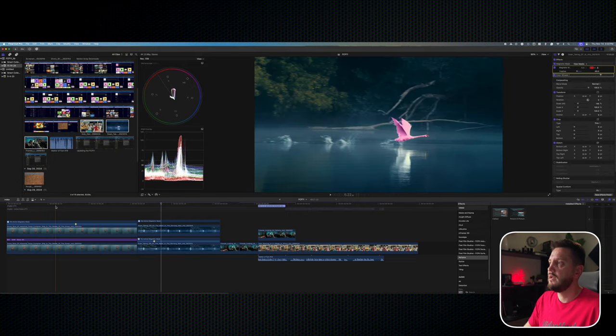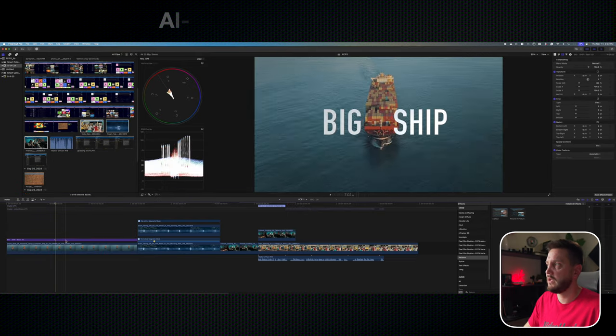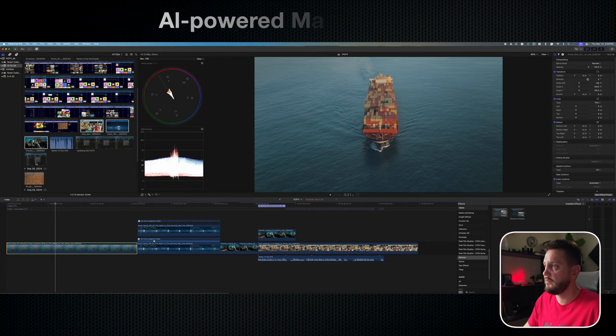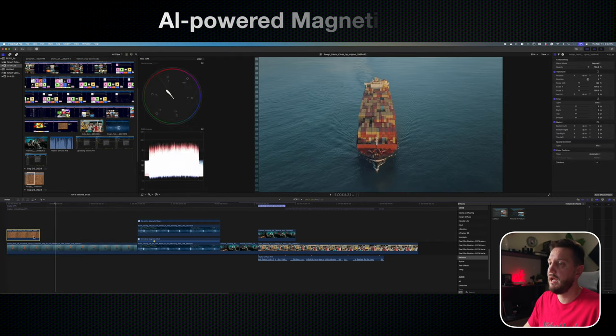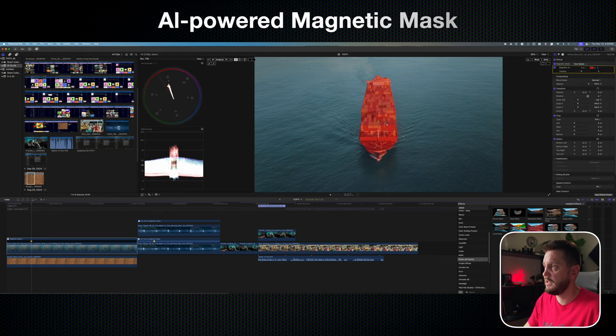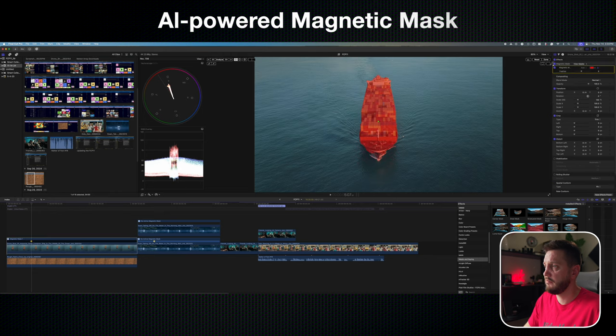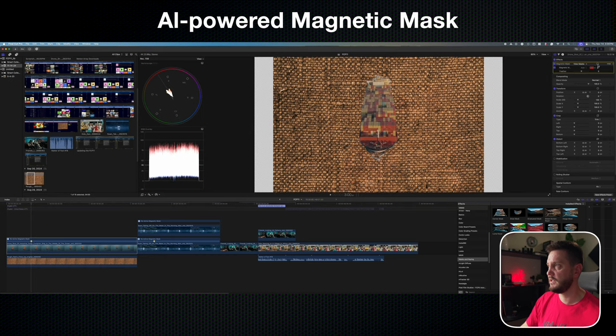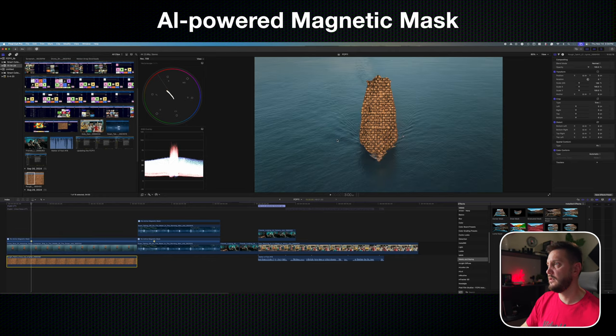Some creative shots you can actually do — I'm going to get back to the ship. You can put the magnetic mask onto the ship, invert the mask, and have something cool — some kind of unique texture underneath the text. I just got this photo of a rough fabric and see how that looks. It's going to be trippy, but if you want to do creative stuff you'll try some of these things. As you can see, you can adjust everything to cover the whole ship. It is kind of weird and trippy, but again, it's just creative.